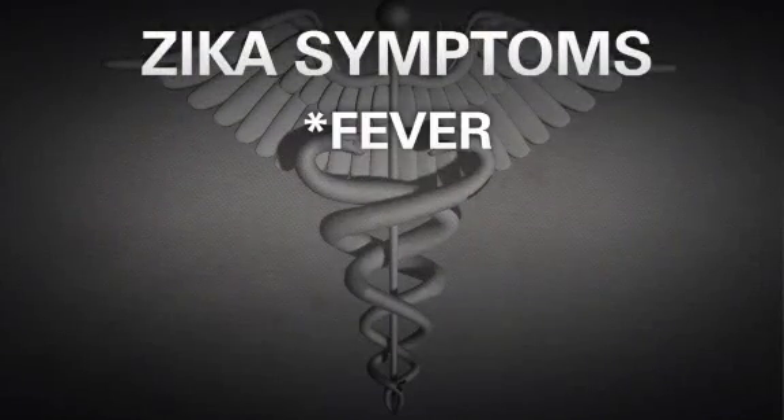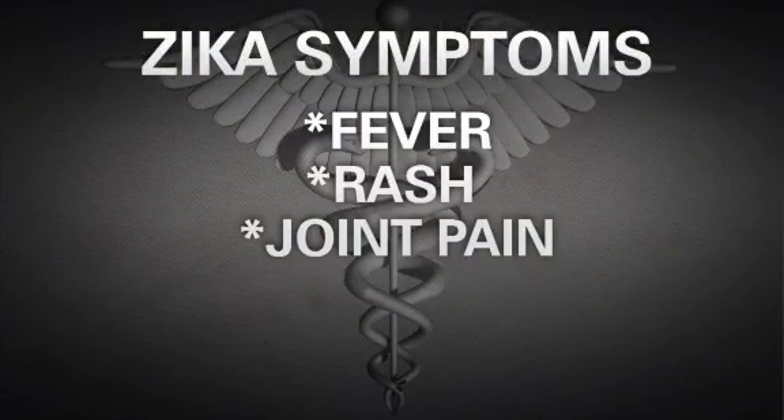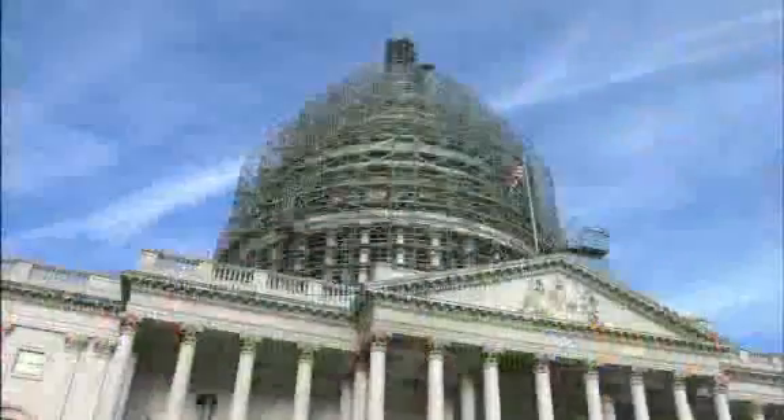Zika is mostly spread through mosquito bites. The symptoms include fever, rash, and joint pain. The illness is usually mild. However, Zika infection during pregnancy can cause serious birth defects. Right now, the White House is locked in a battle with Congress for funding to fight the virus.